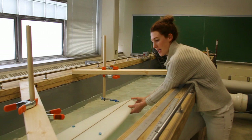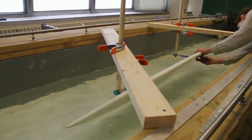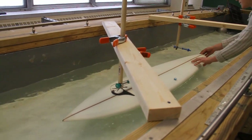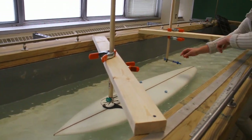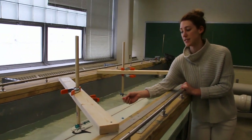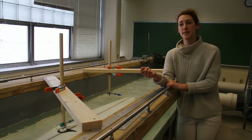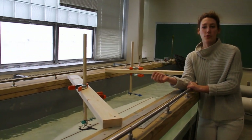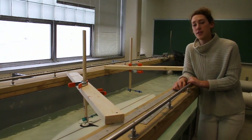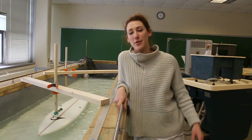So I changed the angle of attack, and I used these load cells to measure the current forces. Then eventually I'll be using dye as well as the ADB to look at the flow field around each of the fins.